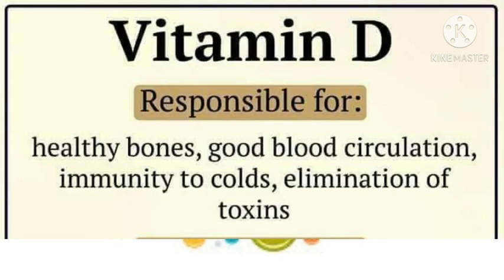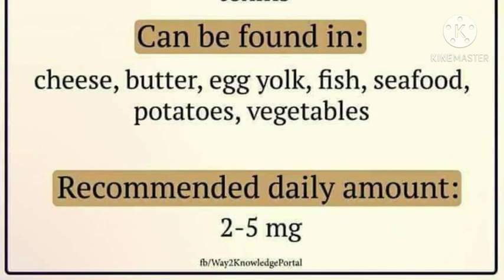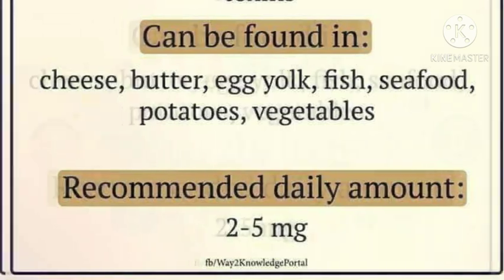Vitamin D is responsible for healthy bones, good blood circulation, immunity to colds, and elimination of toxins. Vitamin D can be found in cheese, butter, egg yolks, fish, seafood, potatoes, and vegetables. Recommended daily amount: 2 to 5 mg daily.